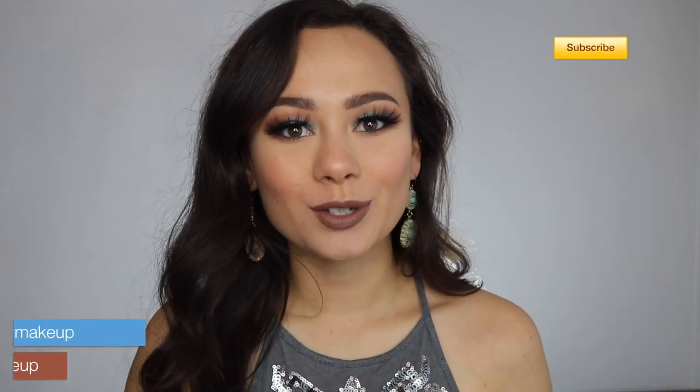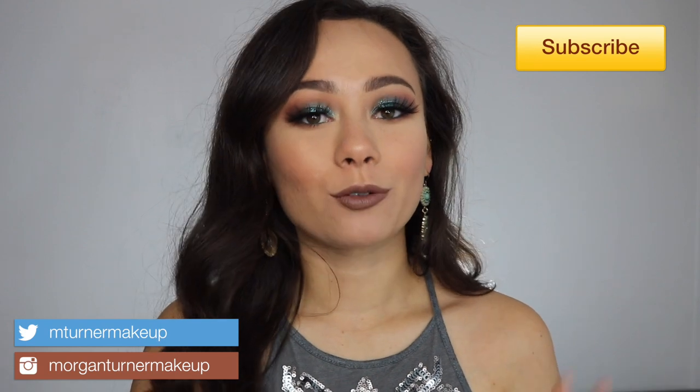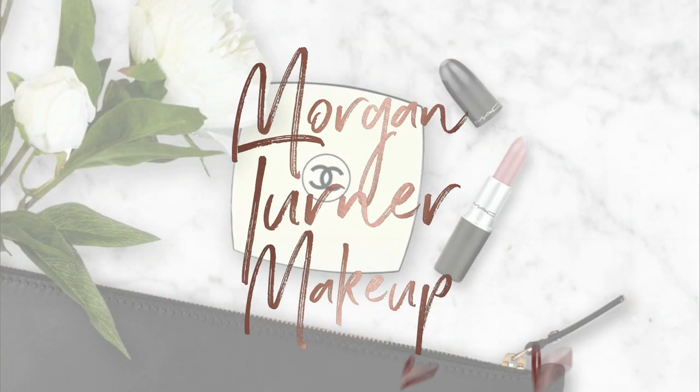Hey guys, what is up? Welcome to my channel. So for today's video, I am going to finally be doing my ranking of my Pat McGrath Labs eyeshadow palettes from least favorite to most favorite. If you would like to hear my thoughts on them, then just keep watching. You guys really seem to enjoy my last ranking video where I ranked my Natasha Denona palettes, and I got so many comments asking if I would do my Pat McGrath rankings. So here they are.